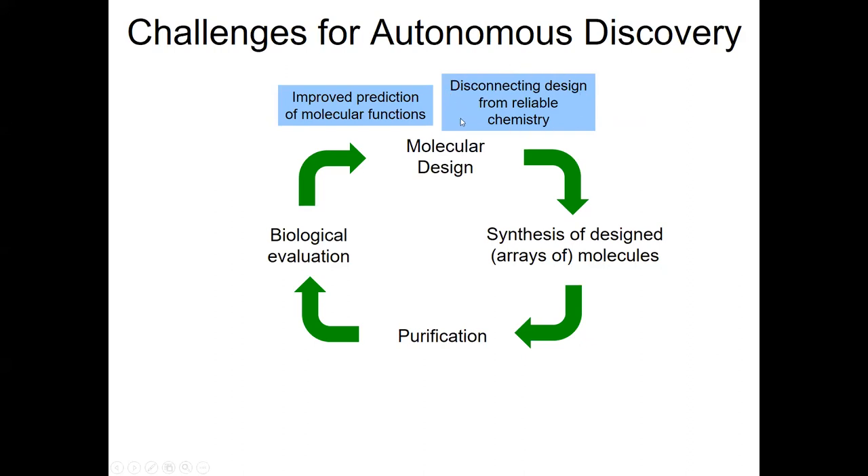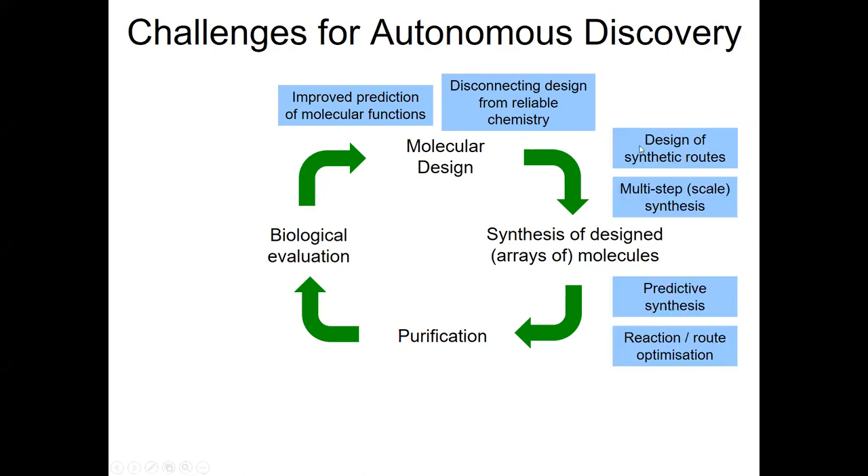Typically we design compounds with a particular chemistry in mind — maybe a series of amides or sulfonamides — and it'd be great if we could disconnect that kind of design from reliable chemistry and simply design molecules on the basis of their function rather than how they're prepared. In synthesis, there are very significant challenges, particularly if we're wanting to explore novel chemical space, where we might need to autonomously design synthetic routes, do retrosynthetic analysis, and execute multi-step synthesis at different scales. It would be great to predict which conditions or catalyst would be best for a particular reaction, and optimize some reactions on the fly.